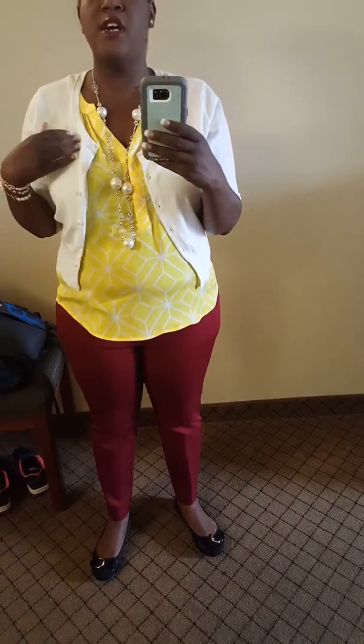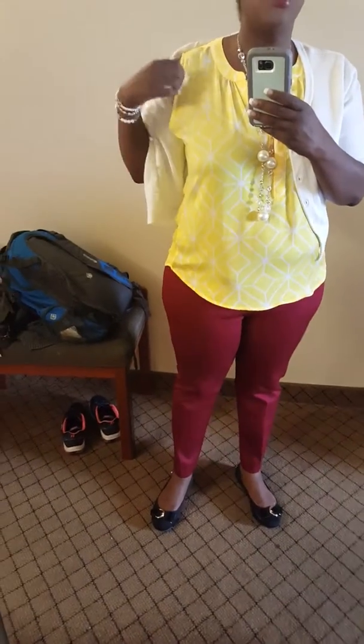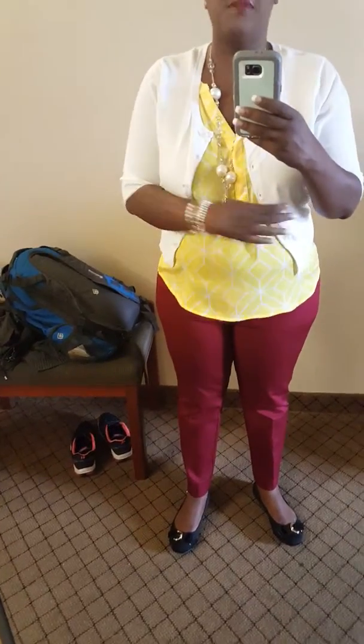I am wearing a white cardigan from Ashley Stewart with three-quarter sleeves, because I have on a sleeveless yellow shirt that has geometric shapes on it — but I'm always cold. Forgive my voice, my allergies are kicking my tail.